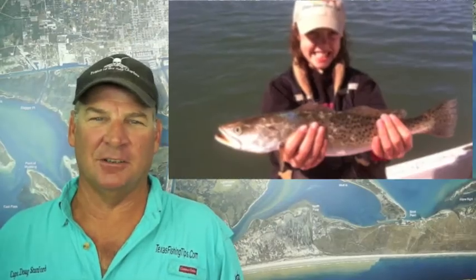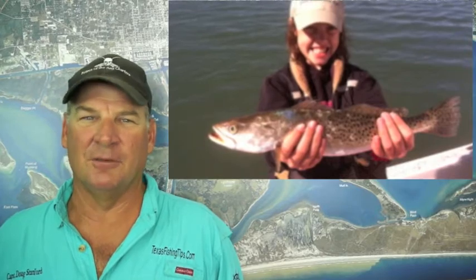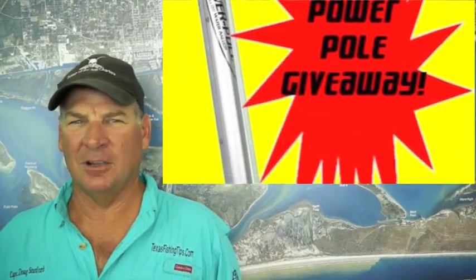Congratulations Jeff Bergen, he is our tackle t-shirt winner this week. Also, don't forget to register for the Power Pole, brought to you by Gulf Coast Marine. Thanks for watching, I'm Captain Doug Stanford.